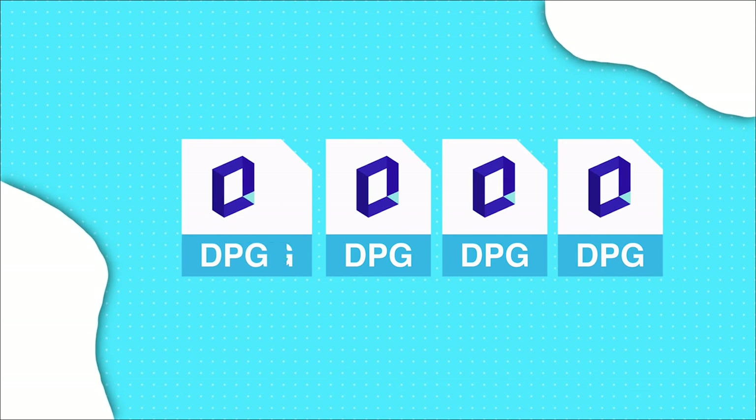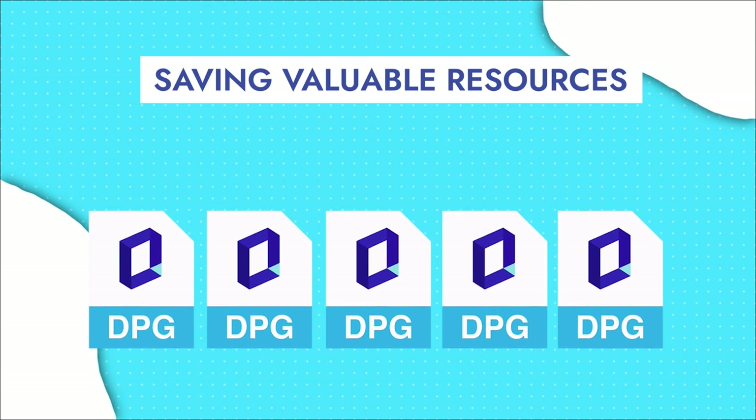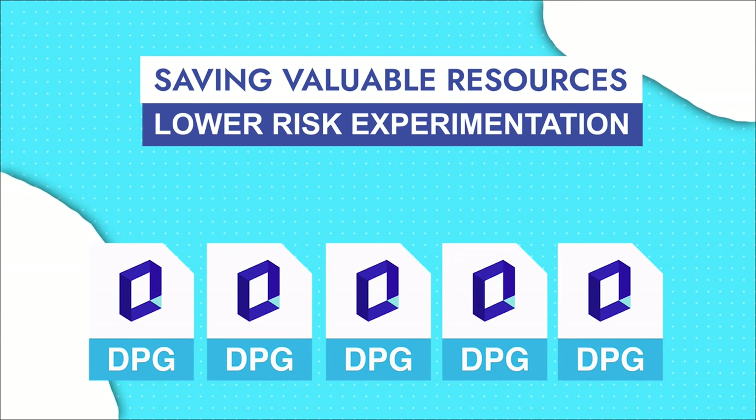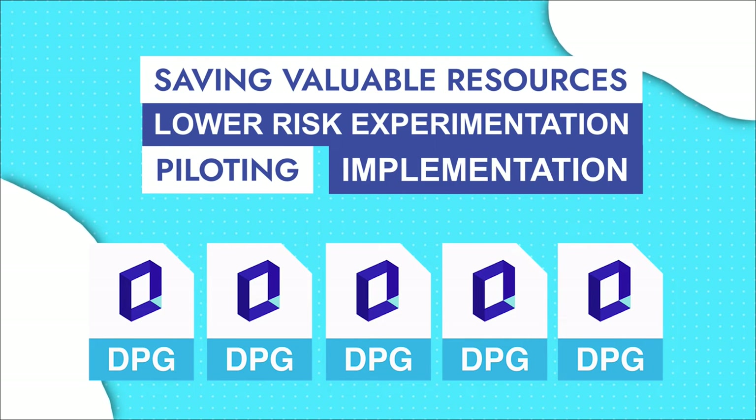Once a DPG has been successfully implemented in one country, many others can replicate its success at scale, saving the new users valuable resources by enabling them to have lower risk experimentation, piloting, and implementation of the program to the communities they serve.